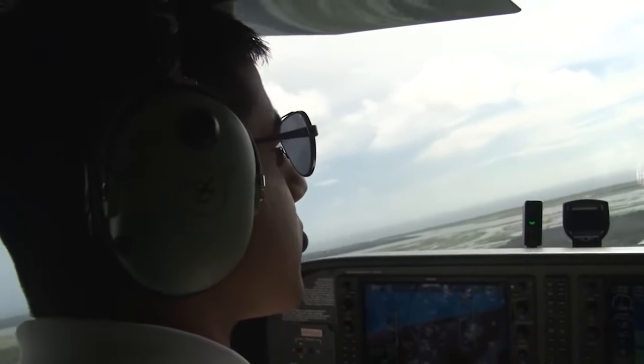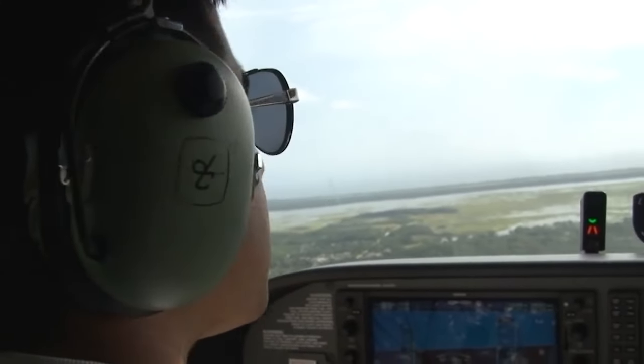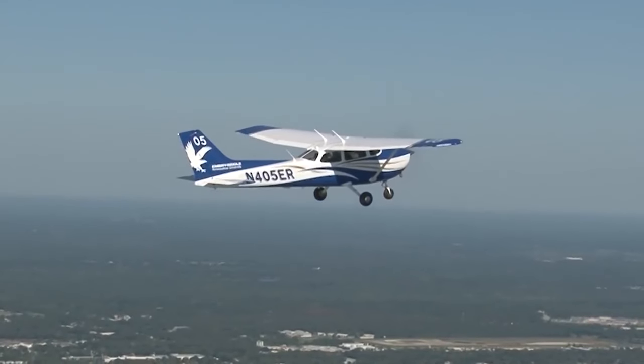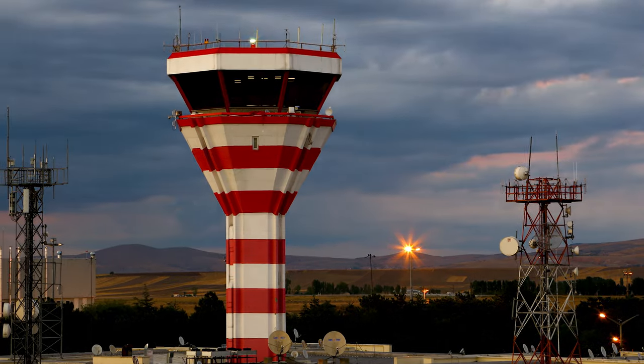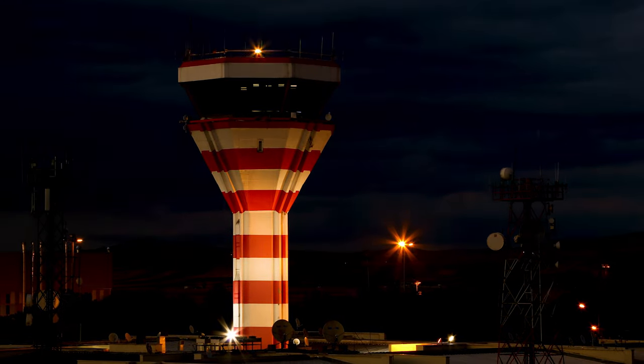Now you are armed with the knowledge of the aviation alphabet and the secret to clear communication in the skies. So the next time you are chatting with air traffic control or your fellow pilots, remember to speak the language of Alpha, Bravo, Charlie and beyond. And if you ever find yourself in a pickle, just remember: when in doubt, spell it out.